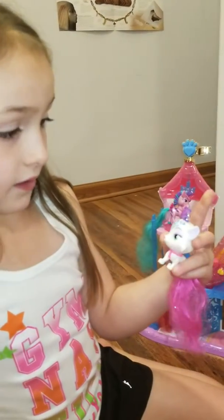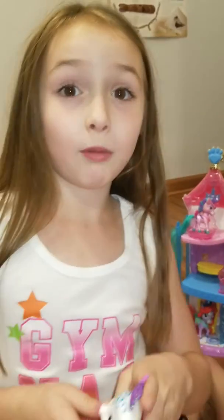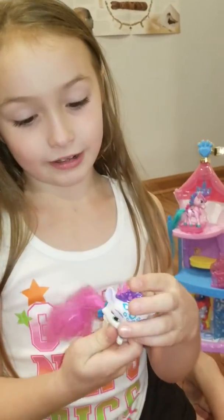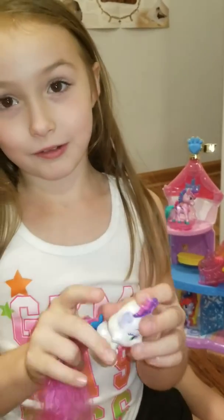She's Princess Mulan's pet and she's really detailed. I like it. She looks so real.